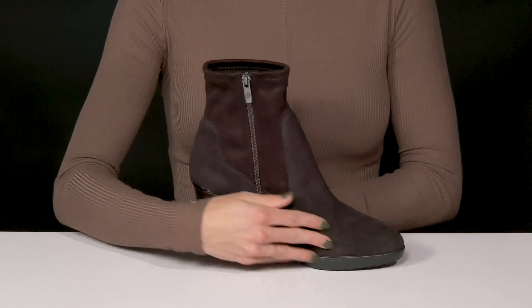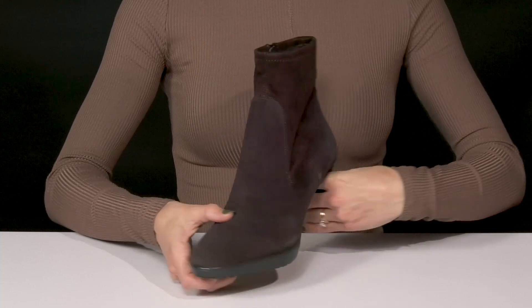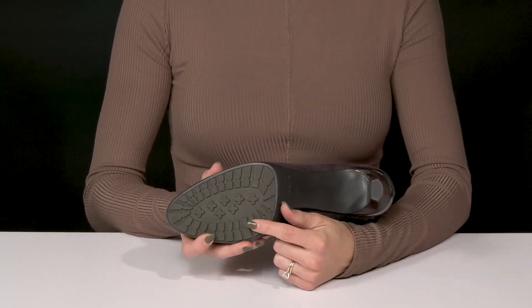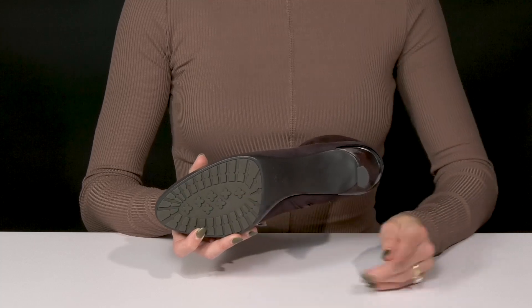You can get in and out of these with ease since they have a zipper closure on the inside. They sit on top of a very durable rubber outsole that has lugs to provide a lot of grip and traction underfoot.